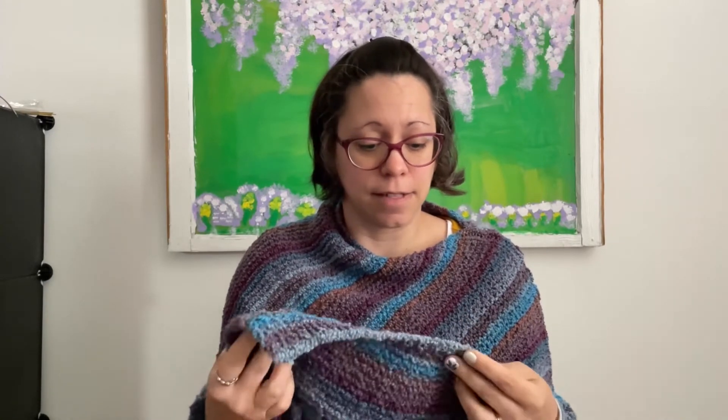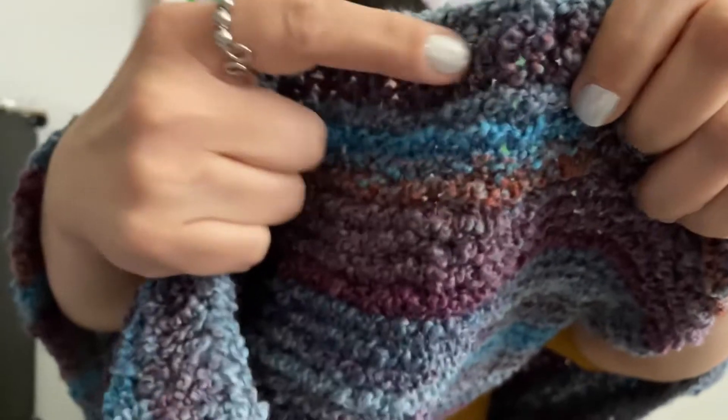It is called the Serena Poncho. It's by Red Heart for their Italian Story line of yarn — I don't know if they're still selling that yarn, but the pattern is still available on the Yarnspirations website. Just search 'Serena poncho' and it'll come right up. This is made out of Lion Brand Textures, and all you can see is the garter ridges, the garter bumps, and there's ribbing — you can't see it very much because it's so textured.